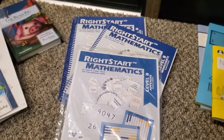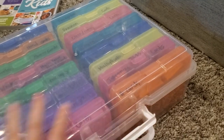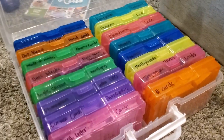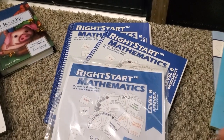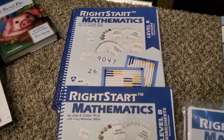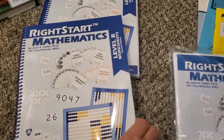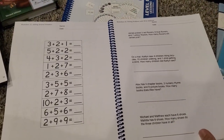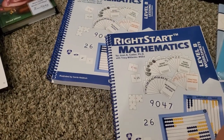For math, we're sticking with Right Start Math. I love it. Since we started last year and bought the whole manipulatives kit — which I've organized — I'm really invested in the foundation it creates. I went ahead and got Level B, which comes with the lesson book, worksheets, and the appendix with cards and cardstock papers.